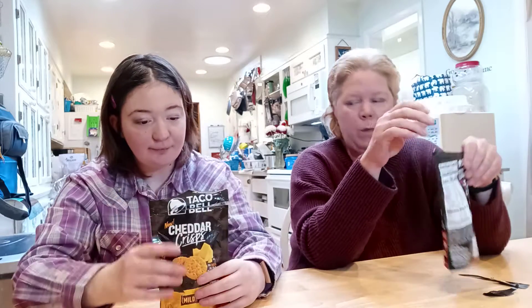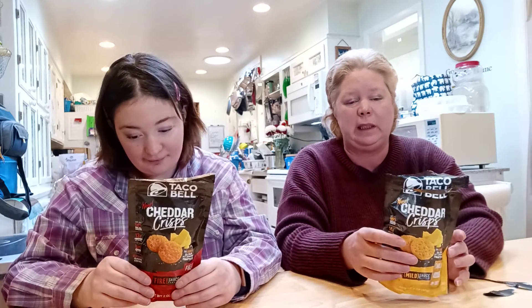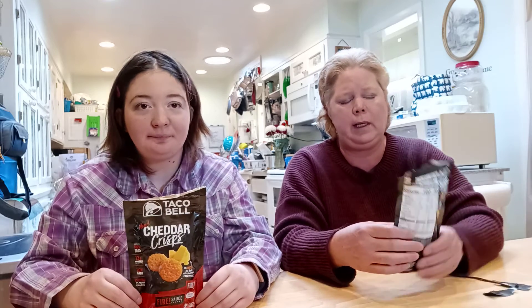So I'll start — on the mild Cheddar Crisp, I thought they were utterly disgusting. They were too cheesy and just nasty. What did you think about them? They tasted a little bit tasteless to me, and kind of overly cheesy. Yeah, too much cheese — I didn't like them.